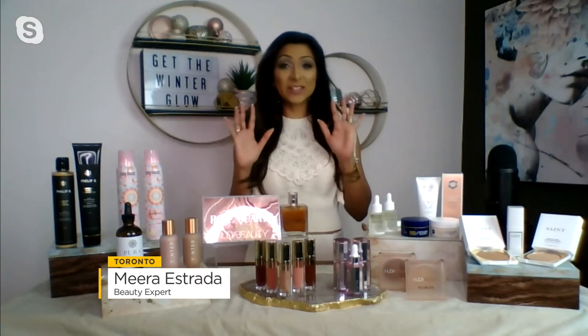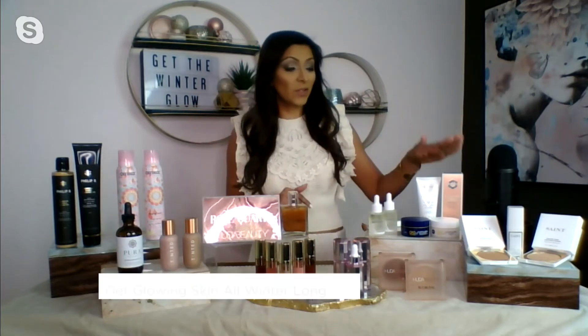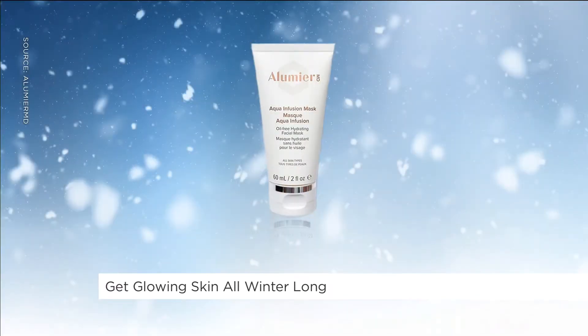I will help you because it's true — it all starts with skincare. That is the most important thing. And there's tons of great options out there. I want to show you this: it's Lumiere MD's Aqua Infusion Mask. It's an oil-free lightweight mask. What I love about it — it's super easy to use.